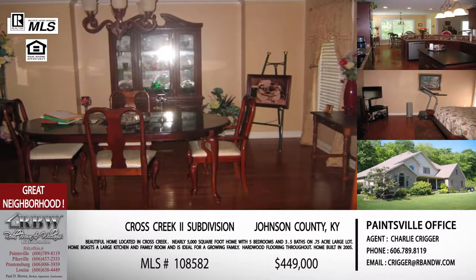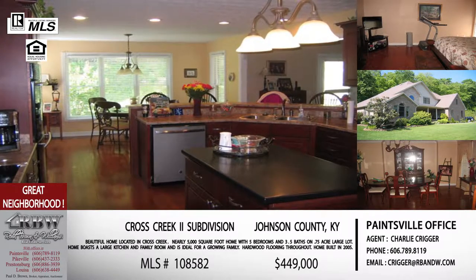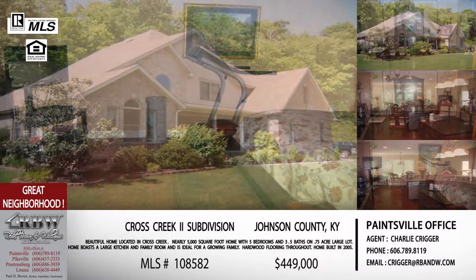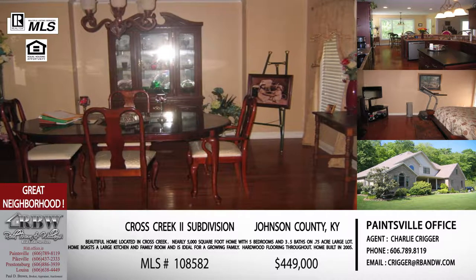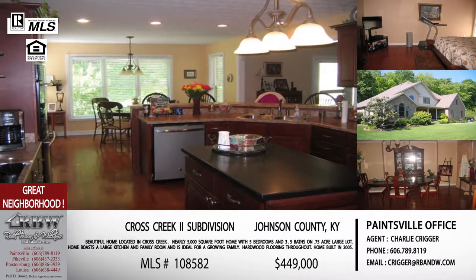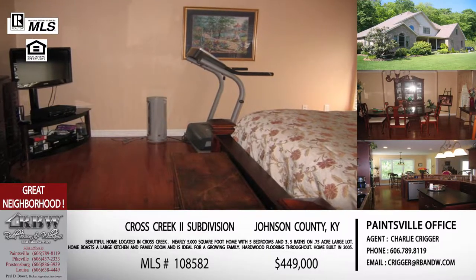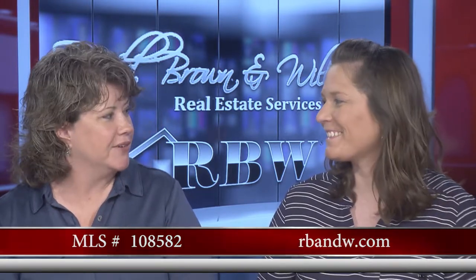It's a massive house — five bedrooms, three and a half baths — sitting on a really nice 0.75-acre lot in Cross Creek. That is a huge lot for a neighborhood home, so you've got a lot of yard space. The outside is very attractive and the inside offers hardwood flooring, lots of upgrades, an open layout with an island, and a family room. Five bedrooms offer a lot of space to grow. The tall ceilings make each room feel even larger. This is also Charlie Crigger's listing at $449,000. The website is rbnw.com — R-B and W spelled out.